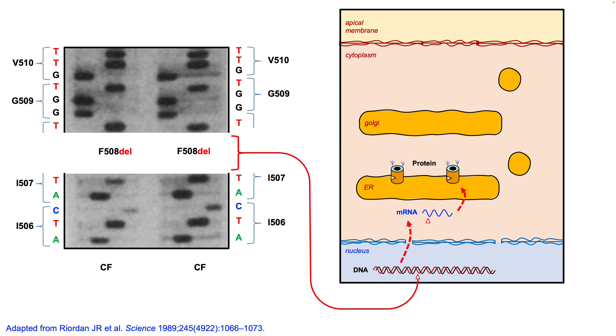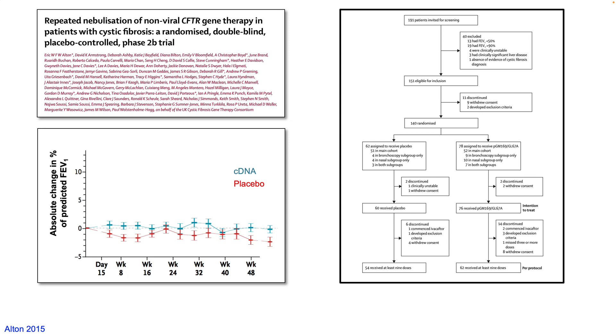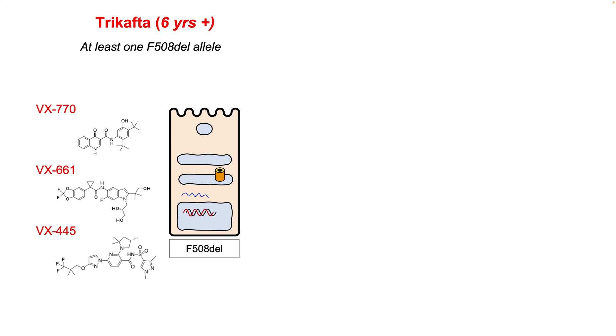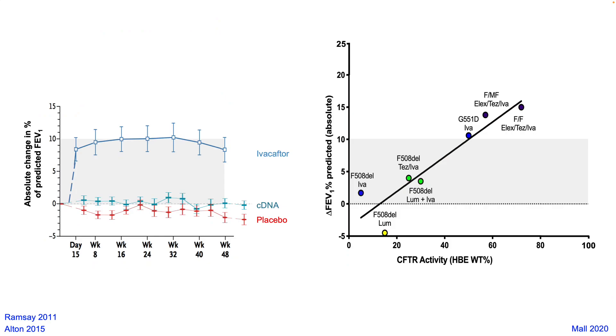By adding cDNA we restore chloride channel function, but when translated into patients the best result from a clinical trial is a mild stabilisation in lung function over a 12-month period. The second approach has been to use small molecules which can cause the protein to regain function and secrete chloride to approximately 60% of the normal level. This works for a lot of different CF mutations, but still about one person in every five with CF has a mutation combination which makes a protein which cannot be treated. Still, 60% function translates to a big improvement in lung function.